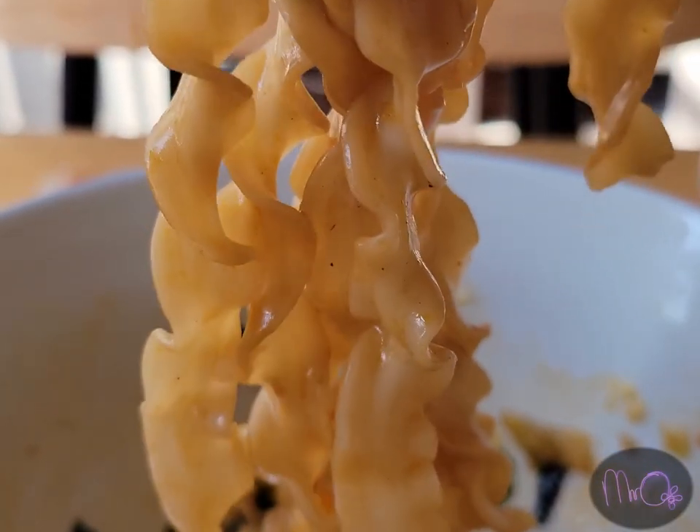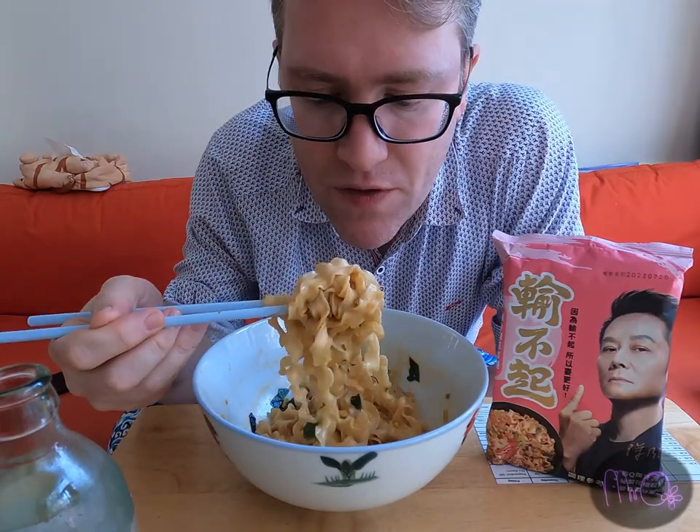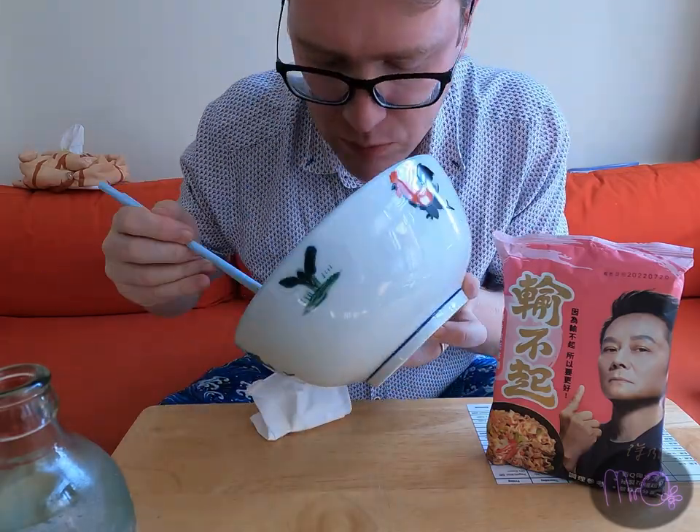The noodles are quite interesting — good texture. We might say they're a bit al dente — it means a little bit firm on the tooth. That's how you have your pasta. In fact, it's quite like pasta. It reminds me of tagliatelle. You're starting to feel the numbing spiciness on your lips, but really not very spicy overall. I would probably put some extra chilli into this. That's a nice bowl of noodles.